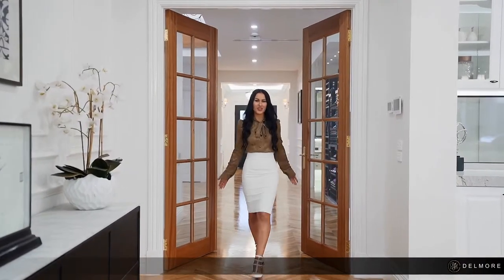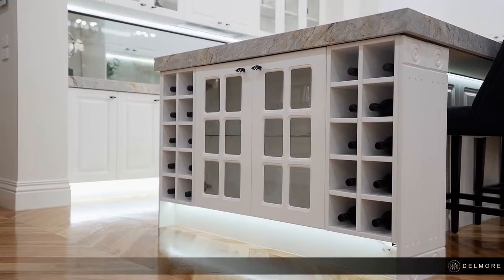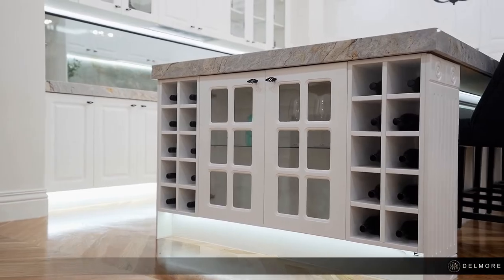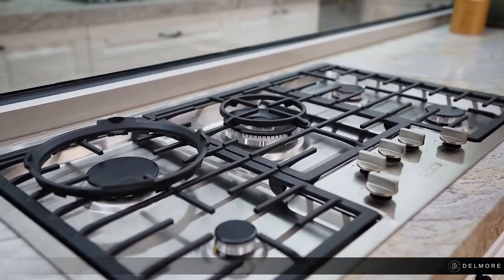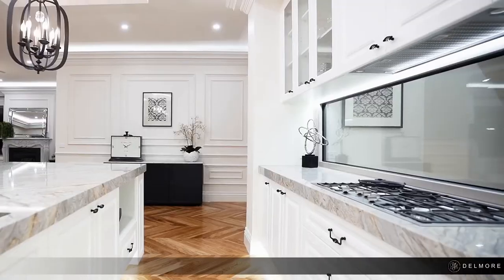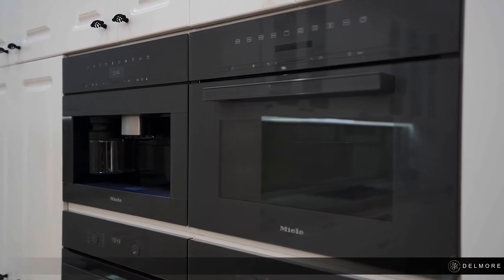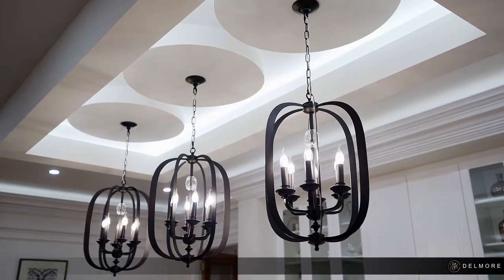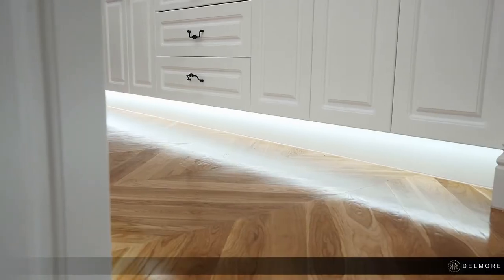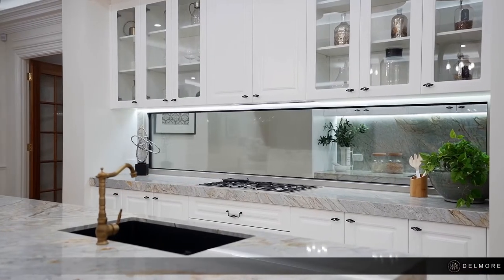Hardboard double doors lead you through to the heart of the home. The perfect space to entertain, the state-of-the-art kitchen commences with a deep island benchtop with extra-thick natural granite benchtops equipped with high-end Miele appliances including a five burner stovetop, discreet range hood, dual ovens, steamer and coffee machine. Black classic pendant lighting hangs above the island bench within a custom bulkhead, while soft close two-pack cabinetry with colonial look cabinets showcase smart storage solutions.